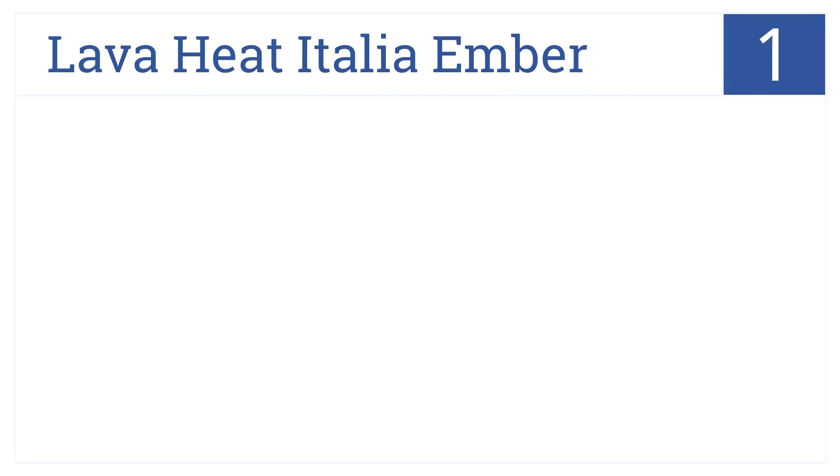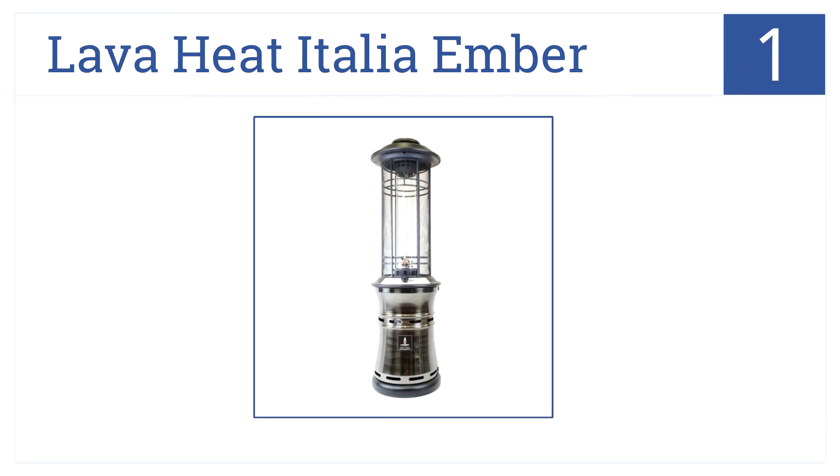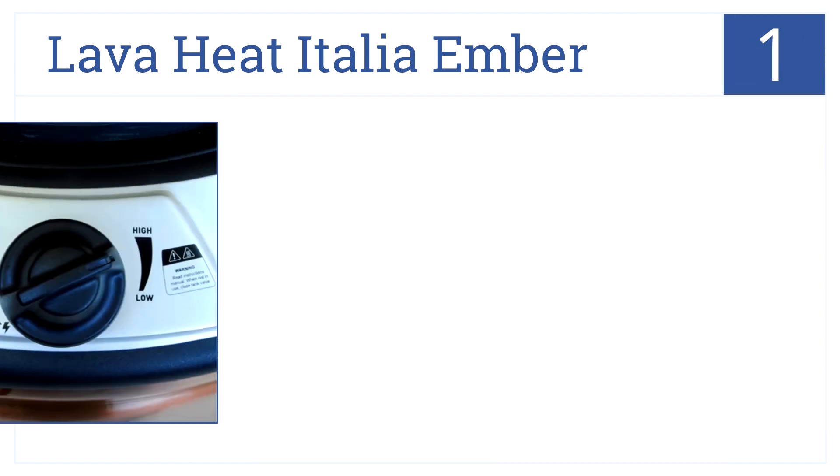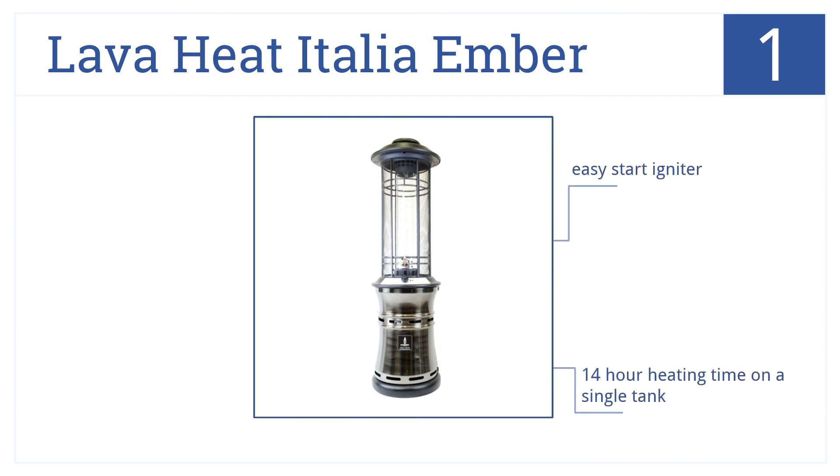And number 1 on our list. With all steel construction and a gunmetal finish, the Lava Heat Italia Ember will be a beautiful and long-lasting addition to any backyard. It has an easy start igniter and 14 hours of heating time on a single tank. Plus, it has an exclusive spiral flame display.